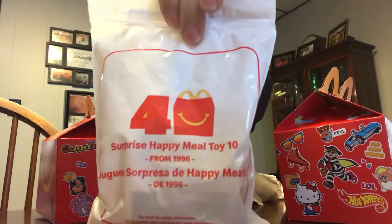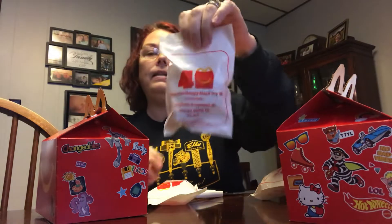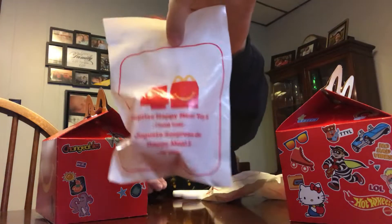It says 'Surprise Happy Meal Toy' and they each have a number. So this is number 10 from 1996, then we have toy number 17 from 2002, toy number 18 from 1996 again, and toy number 5 from 1990.